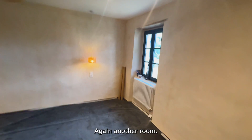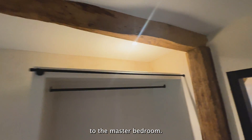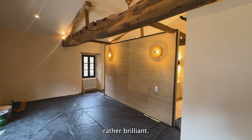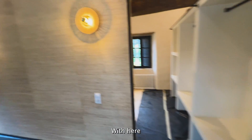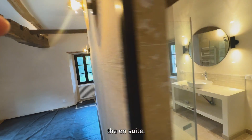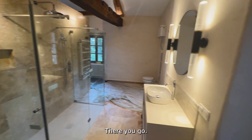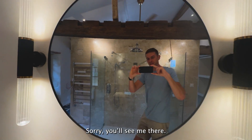Again another room, and then we're going to move our way to the master bedroom, which is looking rather brilliant. Here is the ensuite, which is kind of integrated into the bedroom — it's really cool.